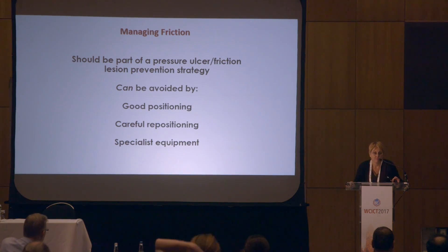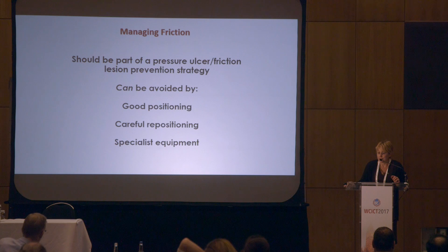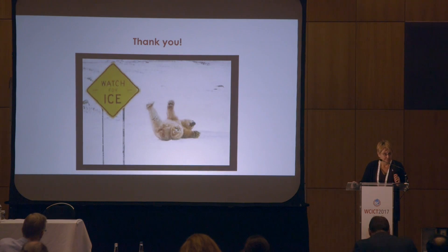In summary, with the right interventions, as nurses we should be able to avoid a lot of these friction and shear injuries through good positioning, careful repositioning, and the use of specialist equipment. Thank you.